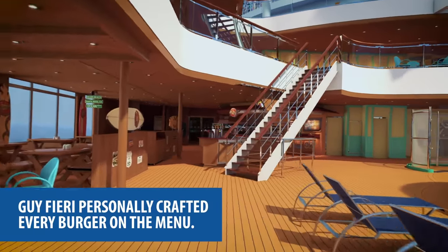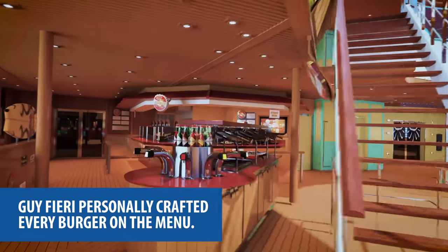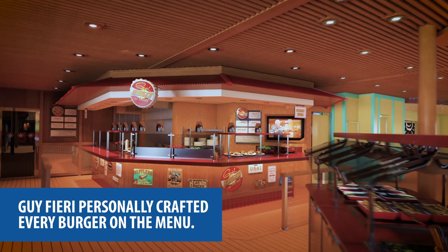Or leave cooking to the pros at one of BBQ Hall of Fame chef Guy Fieri's restaurants. A virtual view of the homey, all-American Guy's Burger Joint — Guy Fieri personally crafted every burger on the menu.